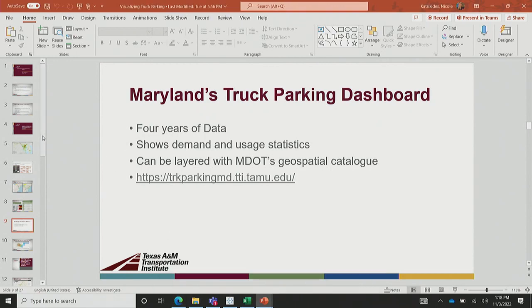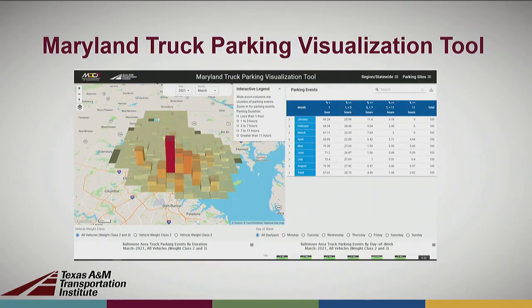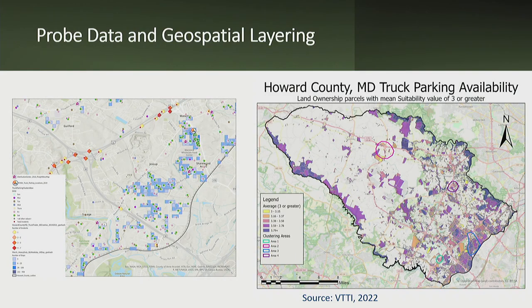A couple of other things. One thing we've done in Maryland is layer in where the state owns property and done a suitability analysis — applying criteria to see if sites could support parking. We colored sites green, yellow, or red depending on if they'd make good options. This is Maryland's excess property that State Highway has along the right-of-way. We've been able to layer it with the NREX data and see where there might be opportunities to offload some state property through a public-private partnership to develop some parking.